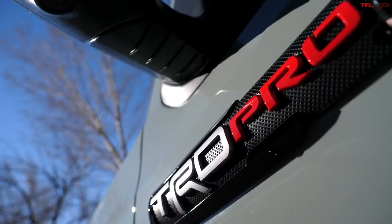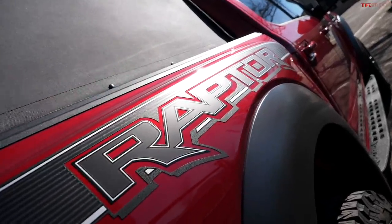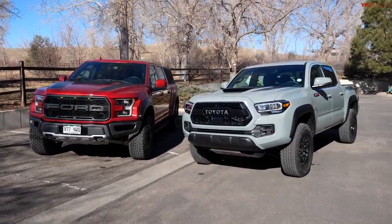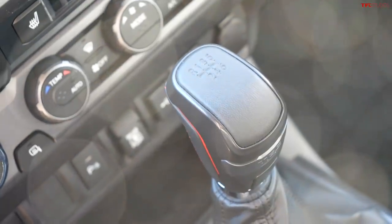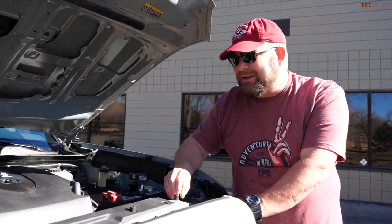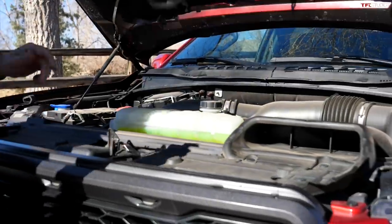These two trucks have something else in common — they're best sellers. The Tacoma in the United States is still top of the midsize segment. The F-150 is still, by name, one of the best-selling trucks in the full-size segment. Now there are some major differences, obviously. This one has a six-speed manual transmission. They do not offer a manual transmission in any Ford truck right now — that might change in the future, we hope. The Ford has a 10-speed automatic transmission. This is a very dusty three-and-a-half-liter engine because it just came from Moab.